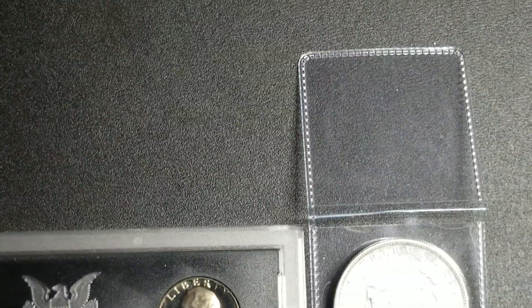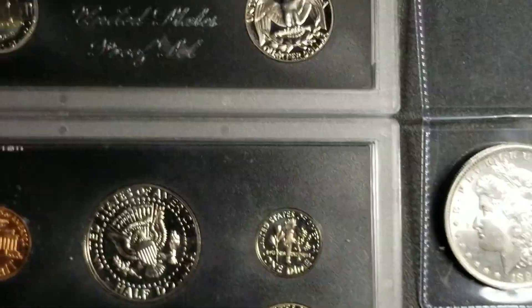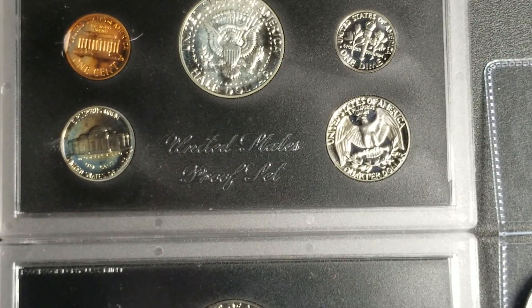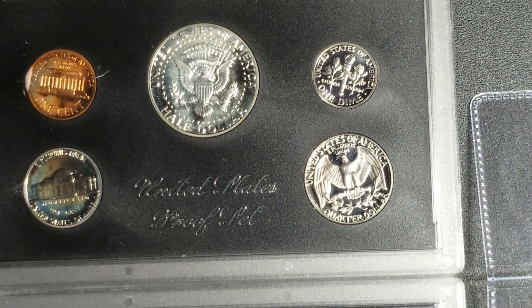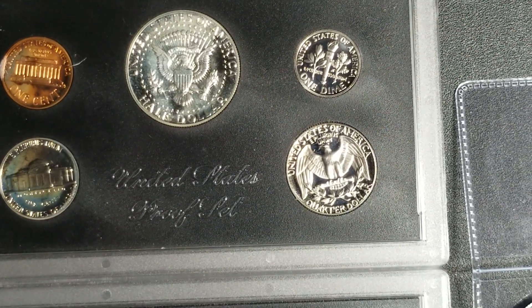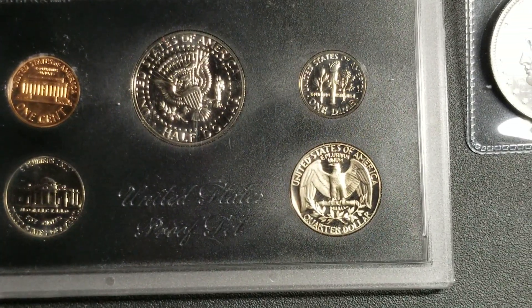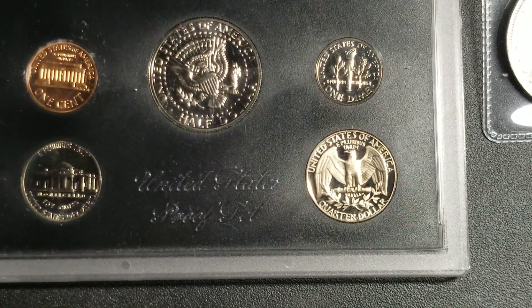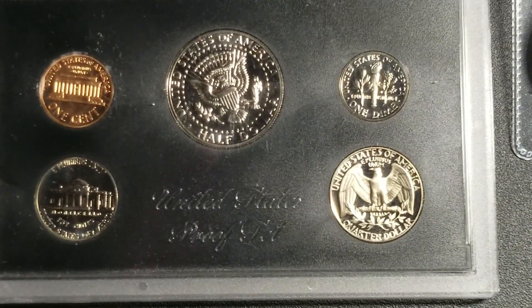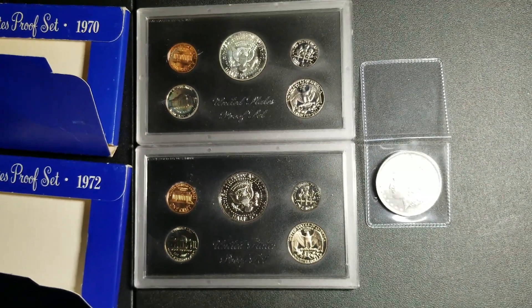Let's see the reverse side of these — yeah, there we go. And the toning on the nickel, as well as the front of the penny and the reverse of the penny — looking good. And then the reverse on the '72 quarter looks like it's starting to tone there a little bit along with the nickel. This whole set looks beautiful.